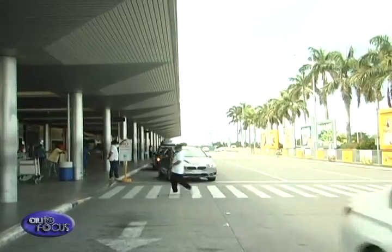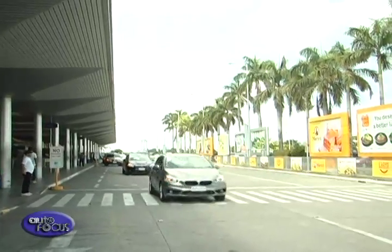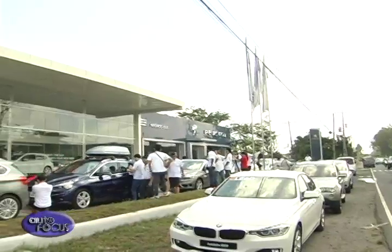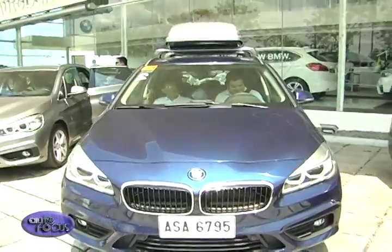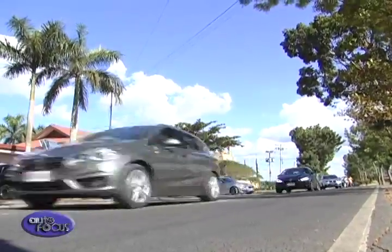A fleet of six BMW 2 Series Active Tourers awaited everyone upon arrival at the Bacolod-Silay International Airport. We have a newest member in the family, the BMW 2 Series Active Tourer. It has a lot of firsts — it's the first multipurpose vehicle in our product range. We thought we'd take everyone out of their comfort zone and bring them here to Bacolod City, where we also have a dealership with Autobahn BMW. We will have a whole day of driving ahead of us, over 150 kilometers one way, so that we can all truly experience the sheer driving pleasure that the 2 Series can bring.